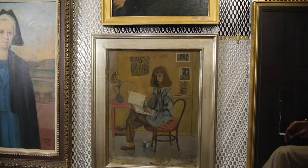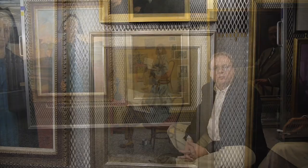Elaine de Kooning is generally characterized as an abstract expressionist. This work — her self-portrait in the National Portrait Gallery collection — is figurative work and leans more on de Kooning's early training and her experiments as a social realist.